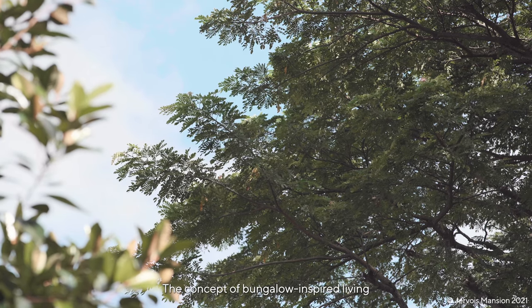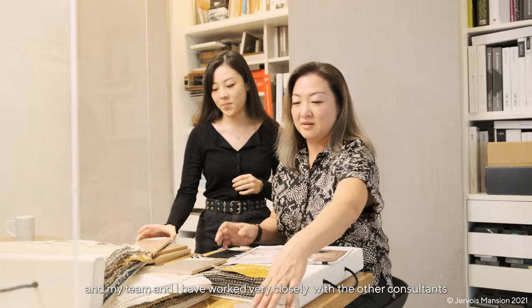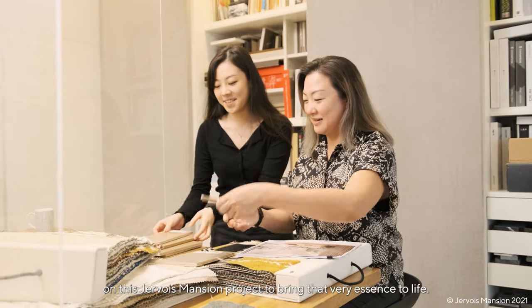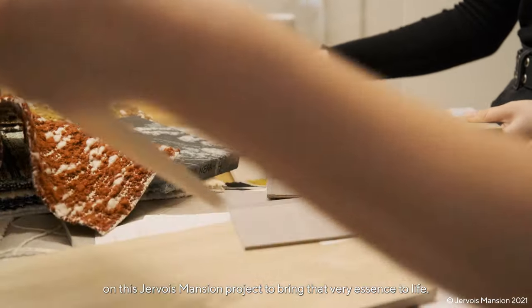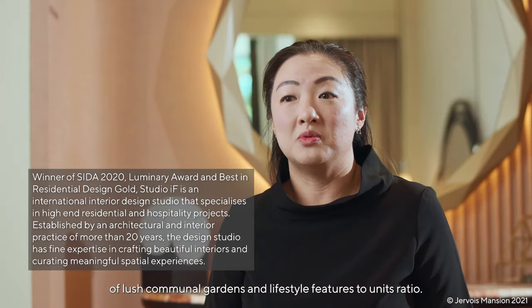The concept of bungalow-inspired living is something that I have deep insights on, and my team and I have worked very closely with the other consultants on this Jevois Mansion project to bring that very essence to life. In Jevois Mansion, one would find a rather unparalleled proportion of lush communal gardens and lifestyle features to units ratio.